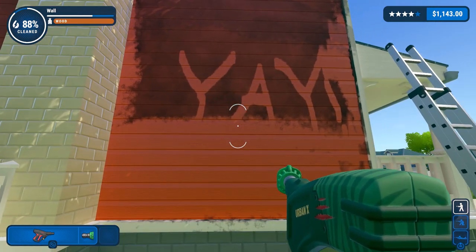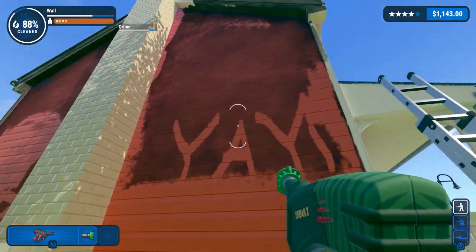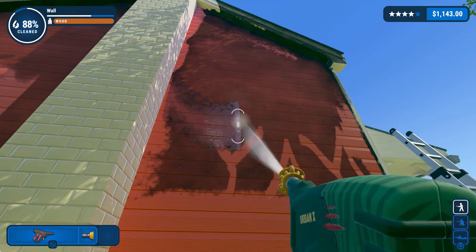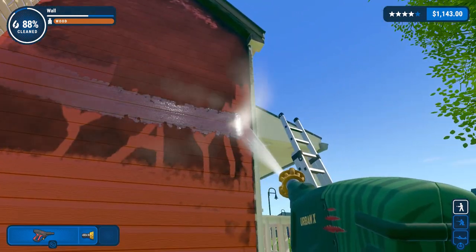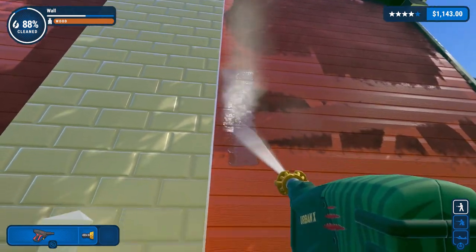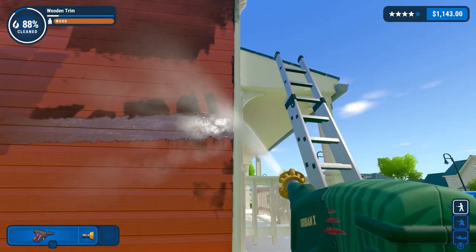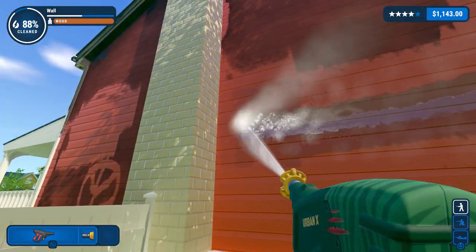There's nothing from this distance. Maybe we can get a bit lower than that. It will be a real pain to get anything directly underneath the ladder, of course. Clean away!